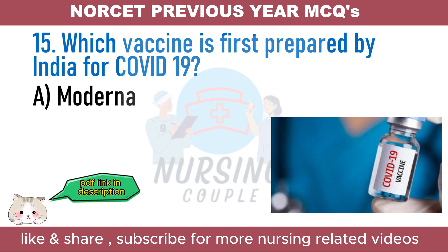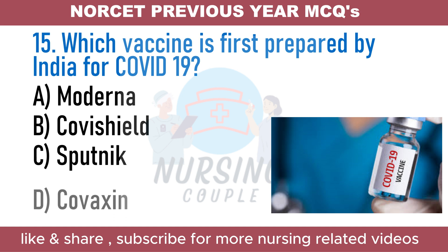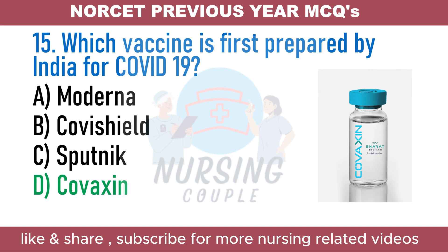Which vaccine was first prepared by India for COVID-19? Option A. Moderna. Option B. Covishield. Option C. Sputnik. Option D. Covaxin. The answer is Option D: Covaxin. Covaxin is India's first indigenous COVID-19 vaccine by Bharat Biotech, developed in collaboration with the Indian Council of Medical Research and National Institute of Virology. On November 3, 2021, the WHO validated Covaxin for emergency use as the first Indian-developed COVID vaccine to be approved. By 31 January 2022, Covaxin had been granted emergency use approval in 13 countries.